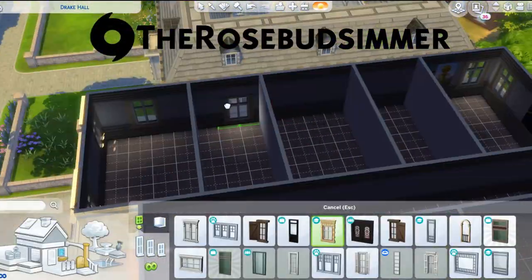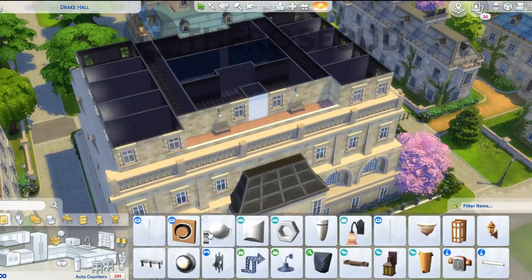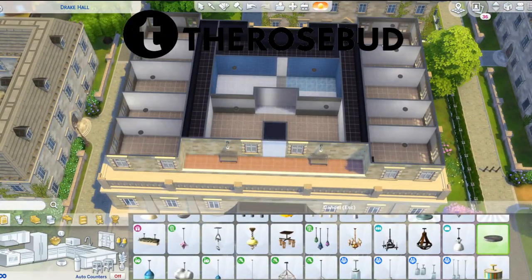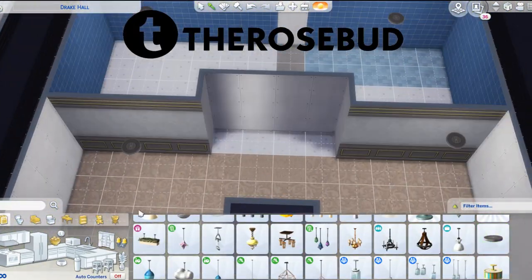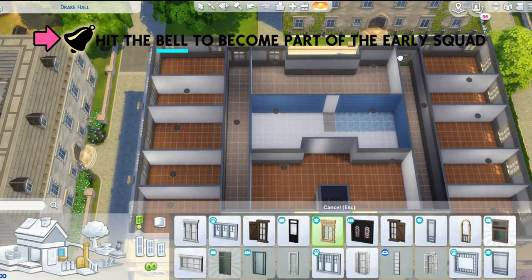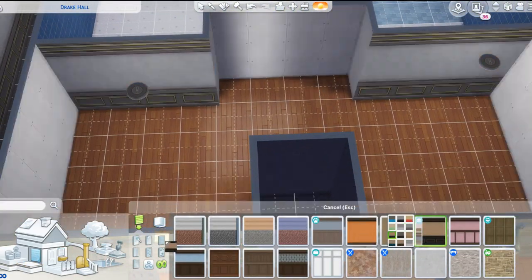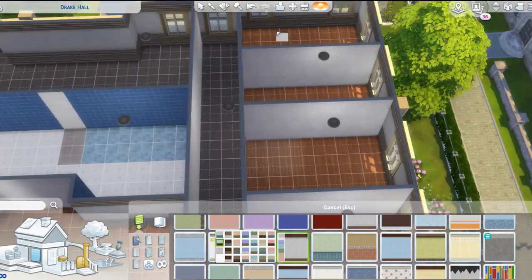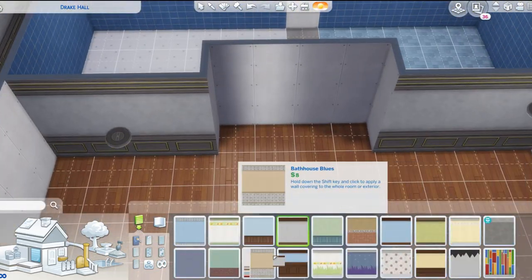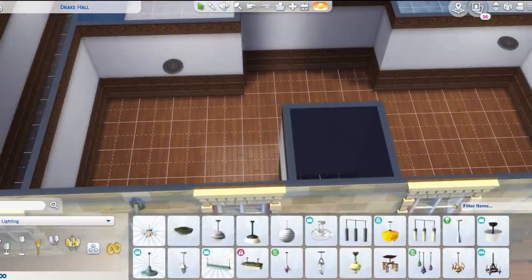I actually wanted to do a little gameplay review video, probably around next week. I'll put it out using my sim self, because you guys really wanted to see that over on Twitter. I was super excited to do this build because it is loosely based off of the style of the dorm building that I live in.